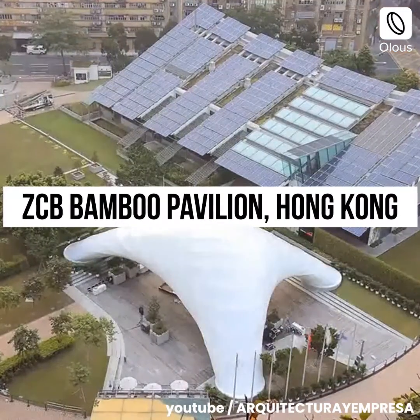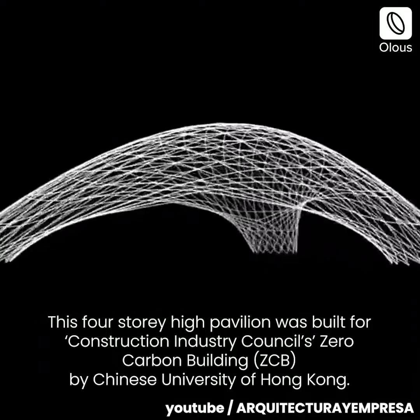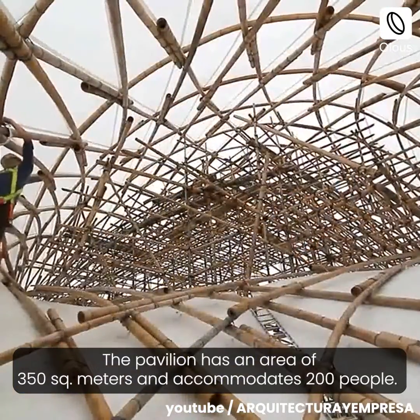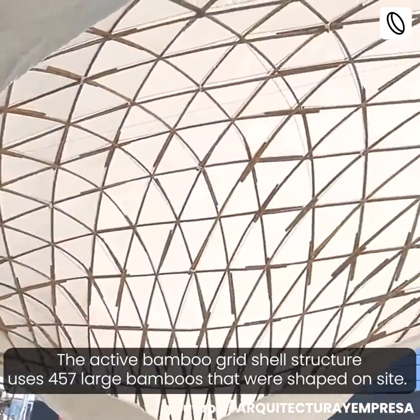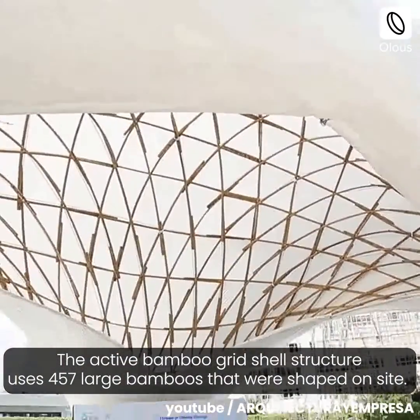ZCB Bamboo Pavilion, Hong Kong. This four-story-high pavilion was built for the Construction Industry Council's Zero Carbon Building by the Chinese University of Hong Kong. The pavilion has an area of 350 square meters and accommodates 200 people. The active bamboo grid shell structure uses 457 large bamboos that were shaped on site.